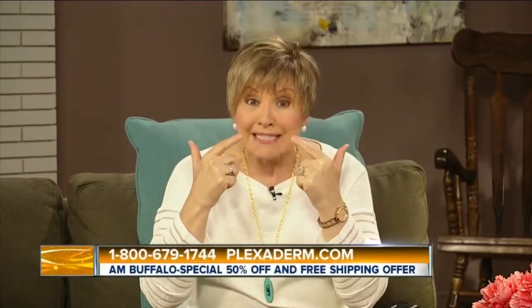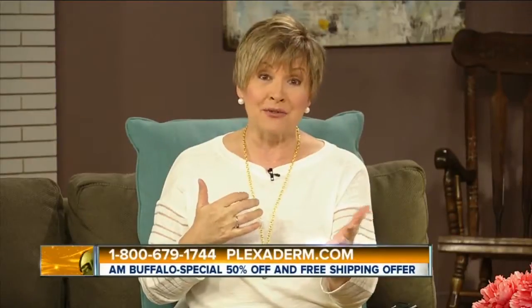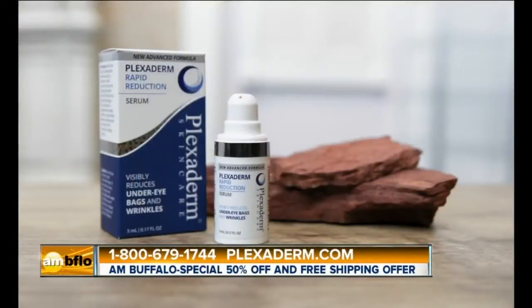Welcome back everybody. Are you trying to cover up the bags under your eyes minutes before you head out the door, or even worse, canceling an event due to insecurity about that? Well, forget all that and look your best easily and effectively with Plexiderm.